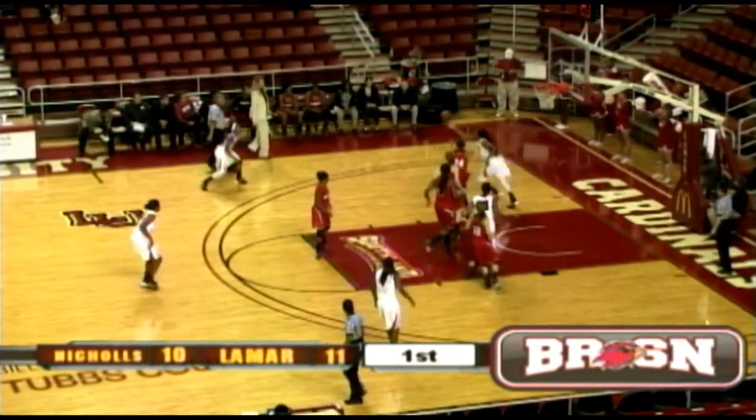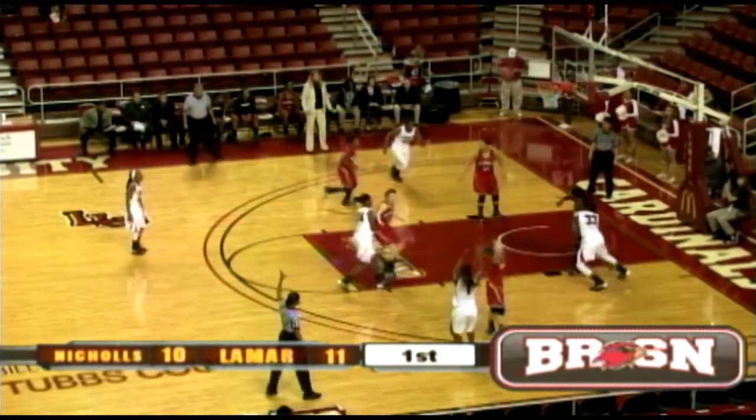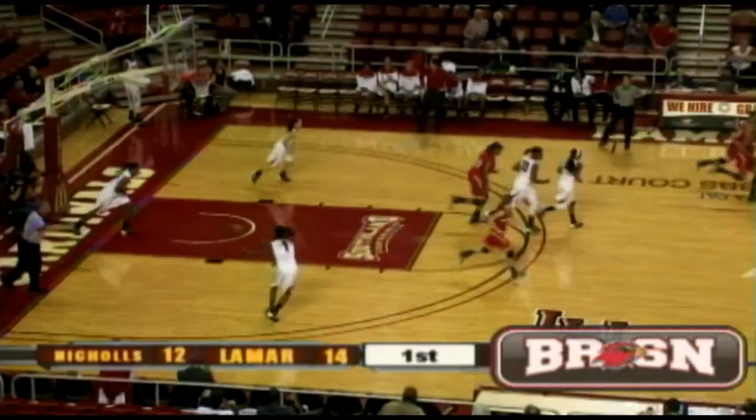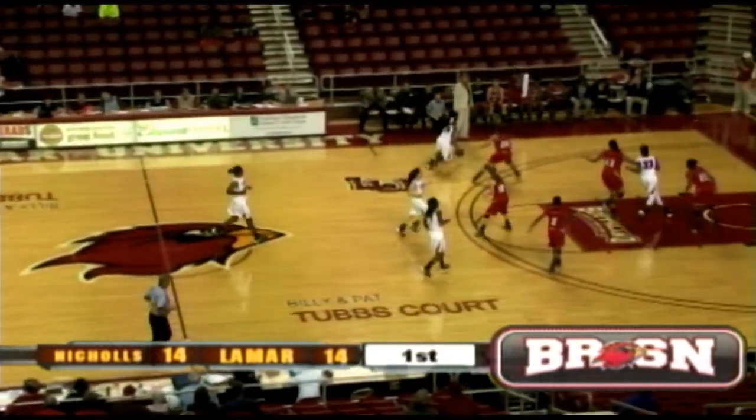It's a one-point game at the baseline, chasing it down. Good save by Dominique Edwards. And Demesha Edwards kicking on her. Gia Airs — three ball on the way. She got it. Nice shot. A senior out of Baton Rouge, who's checked in the game. 14-14.